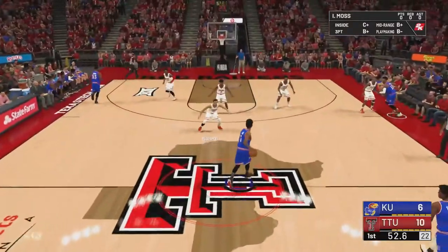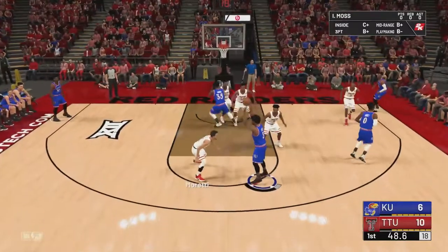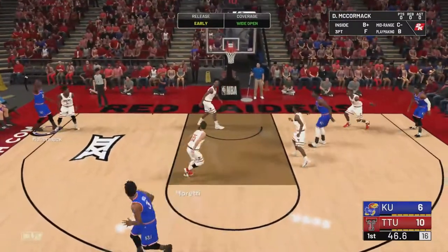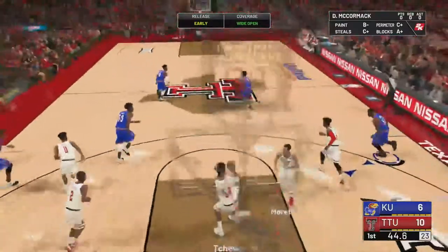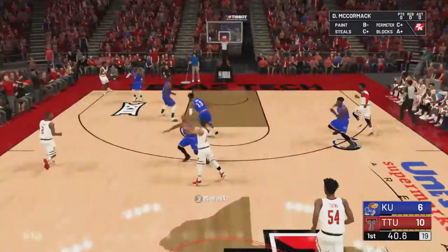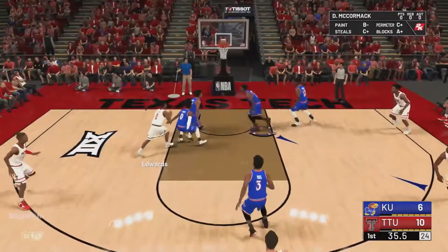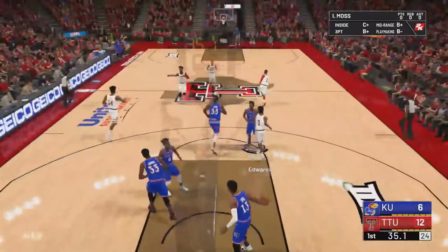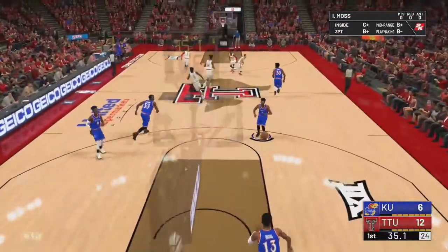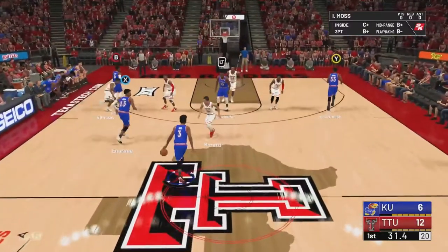In my opinion, this Kansas team may be number one, but I think you put these two teams head to head and Azabuki is maybe the only player I would take positionally that's better than the centers here on Texas Tech. I'd take every single player on Texas Tech against the starters — all the starters in any position other than center over these KU players. I just think they're that good.